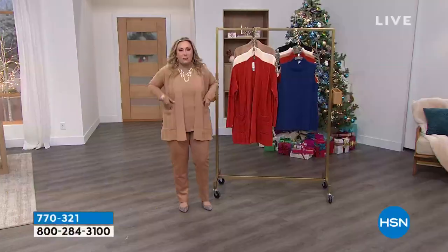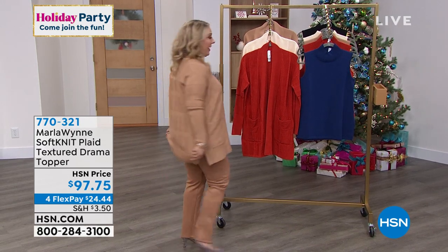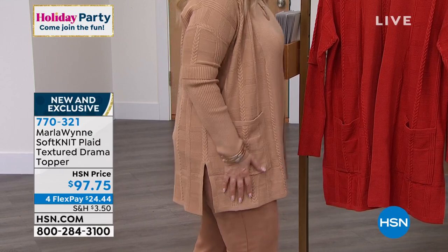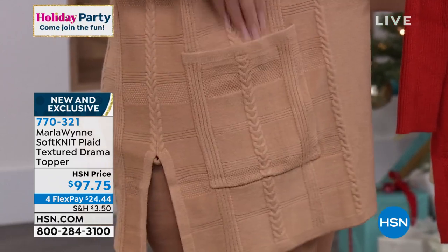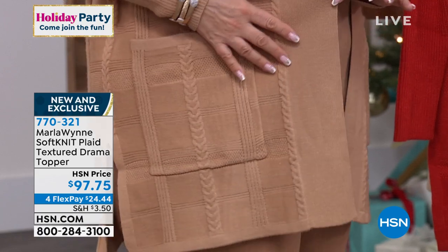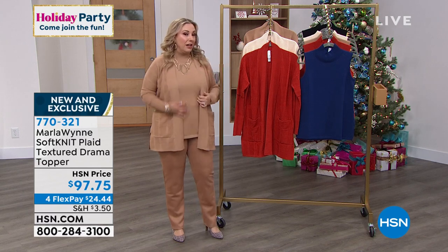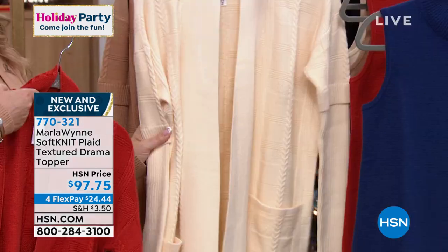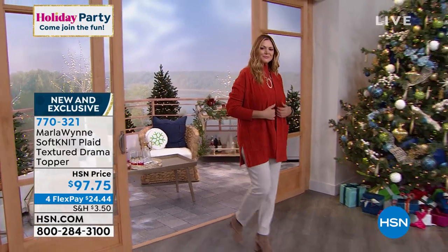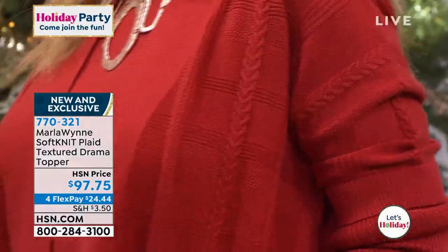Now we're going to talk about the drama topper that I'm wearing. Marla has a philosophy about the third piece — this is that gorgeous third piece. It has a really fabulous length, giving full coverage. You've got a little front and back split to give you lots of room, plus pockets — Marla's a big fan of pockets. The flex pay is $24.44, total $97.75. Three colors: I'm wearing camel, Carol has the ecru on the runway, and there's this glorious russet. There's also a matching sleeveless turtleneck that Julia and I are both wearing.